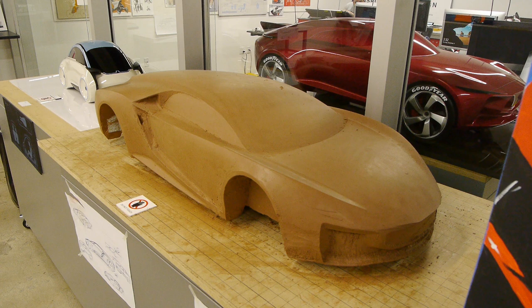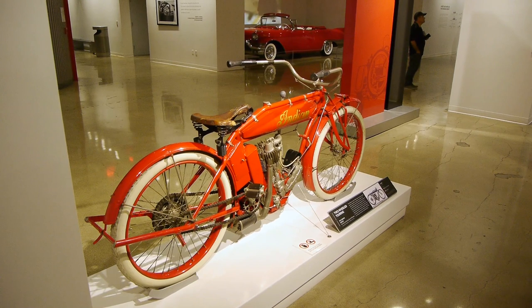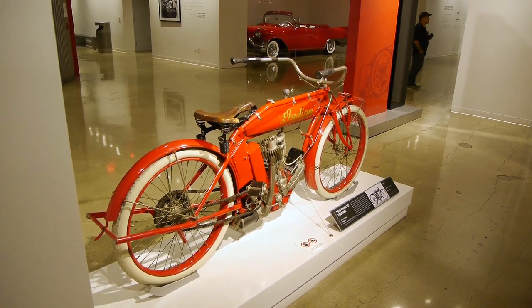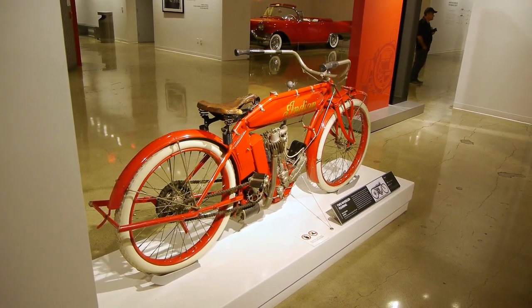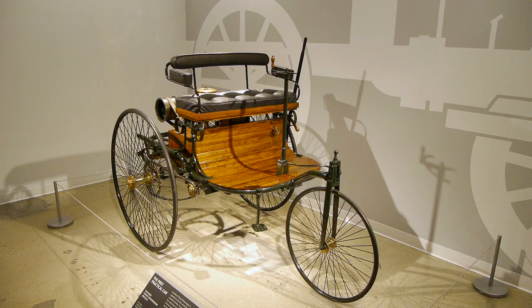They still make prototypes out of plasticine. I figured they'd be using 3D printers — and they have 3D printers — but they still sculpt out of plasticine. The Petersons loved to collect motorcycles and they bought out the collection of Steve McQueen. Was that his Indian? It sure was.